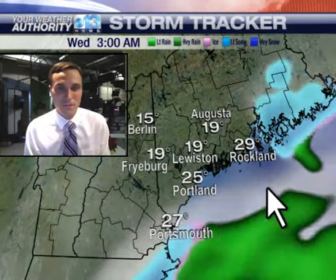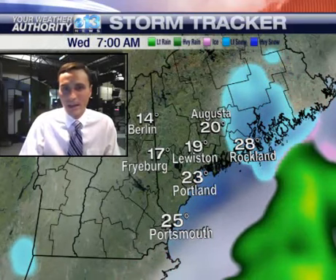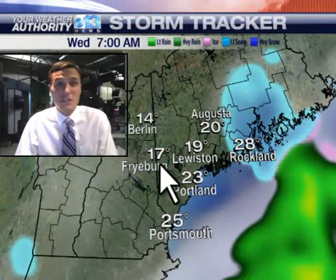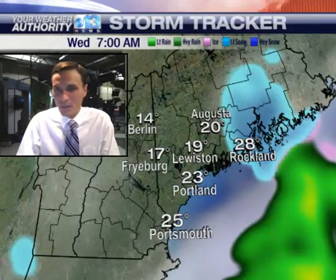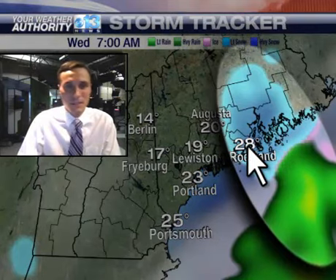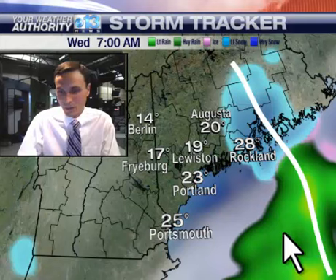I'll explain that here in StormTracker. This is one forecast model's projection of how this is going to play out. Here we are at 7 o'clock in the morning tomorrow. Notice some areas actually are starting with a little bit of sun tomorrow. Temps will start in the teens and twenties, but this is the feature I was telling you about right in here — we're starting to see some snow develop from Penobscot Bay into down east Maine. Even areas like Rockland could see a little bit of snow early in the day, with rain situated just offshore. It's just that narrow band of snow along that wind shift line situated right in there.